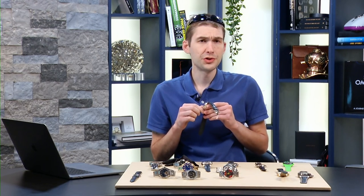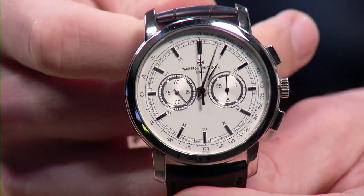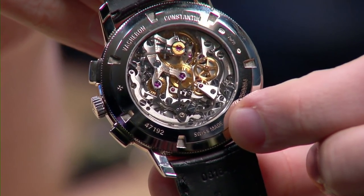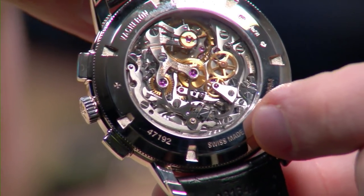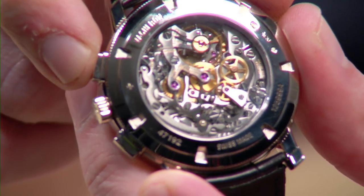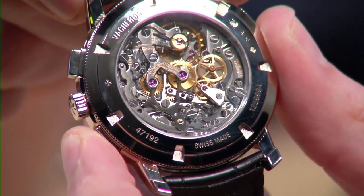For traditionalists, there's the Vacheron Constantin Patrimony Traditional Chronograph — today known as the Traditional, reference 47192, 42 millimeters, beautifully executed with the old-school Lémania 2310 ébauche. This is the movement that — as the Omega caliber 321 — went to the moon; as the CH27, it went in the Patek Philippe 5070. It's been seen on high-end chronographs from Roger Dubuis and Breguet. Big, bold, gorgeous, and with a manual-wind column wheel lateral clutch chronograph, you lose absolutely none of the details of the engagement and disengagement.